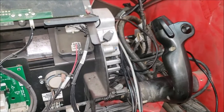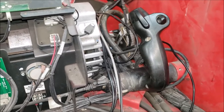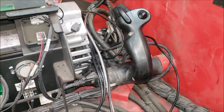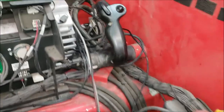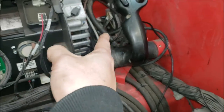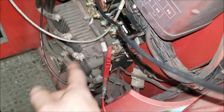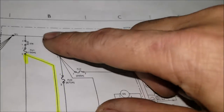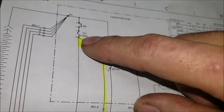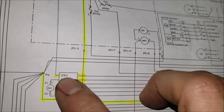We have a Raymond 750 and the complaint from the customer is an intermittent 4b and g4 code, which concerns the power steering right here and the steer module which is in the back. My meter is hooked up to the negative terminal post which is D4, and this fuse right after the steer contactor — this is the contactor that provides power to the steer amplifier.